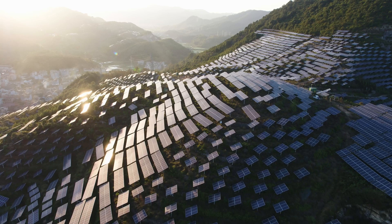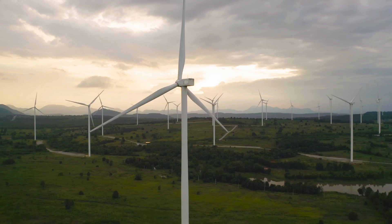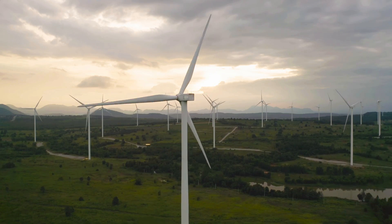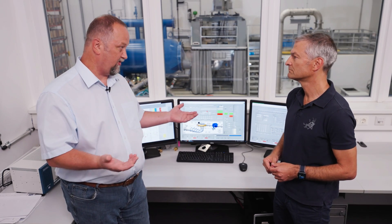Now we are in the control room. From here we can operate the test rig. With all this PV and wind generation being so volatile — through the increasing share of renewable power, we get power fluctuations in the electrical grid. Those fluctuations are compensated normally by pump storage power plants.